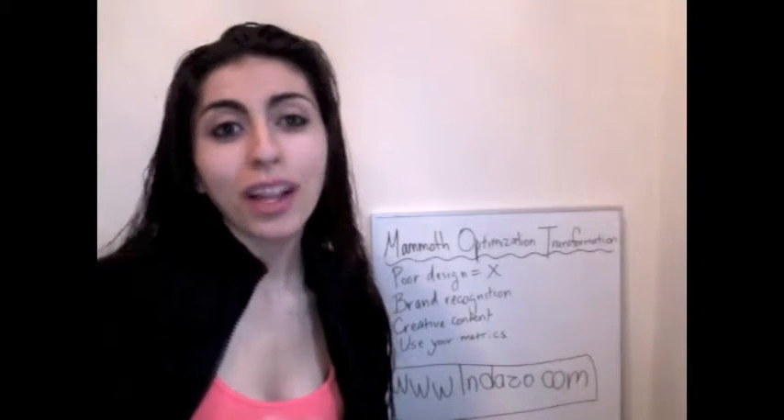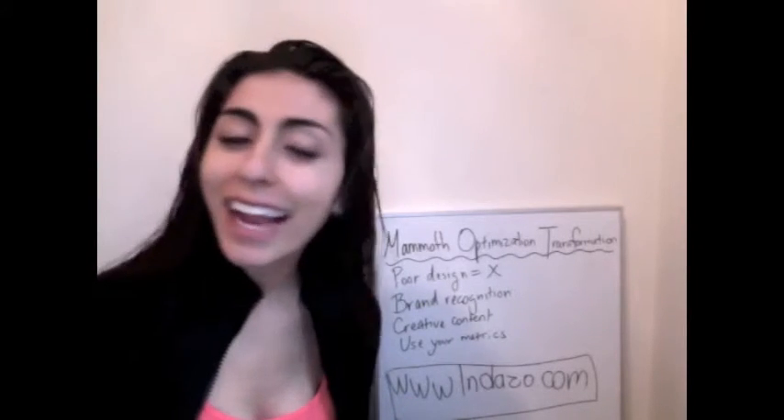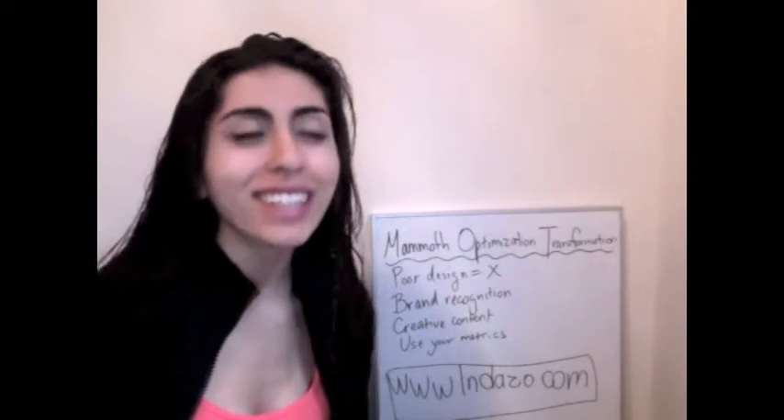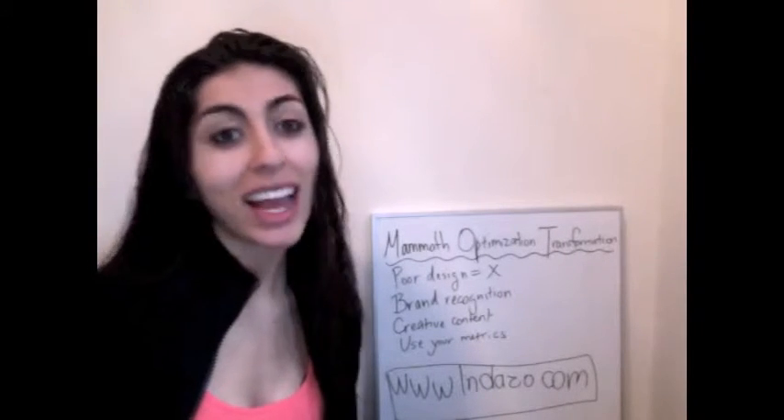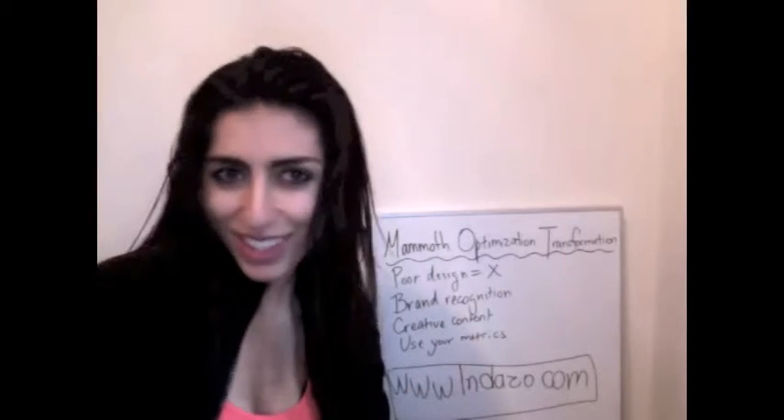Give your website an annual MOT — Mammoth Optimization Transformation. Hey guys, this is Shilpa from Induzo. Induzo is an award-winning internet marketing agency and you can check us out online at www.induzo.com.